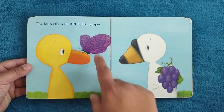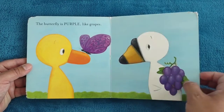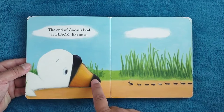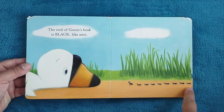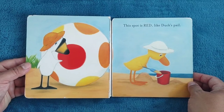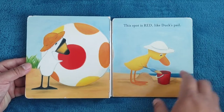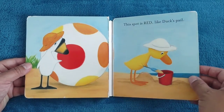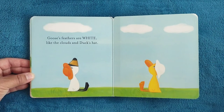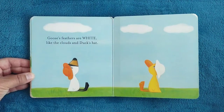The butterfly is purple, like grapes. The end of Goose's beak is black, like ants. This spot is red, like Duck's pail. Goose's feathers are white, like the clouds, and Duck's hat.